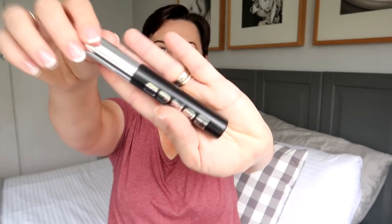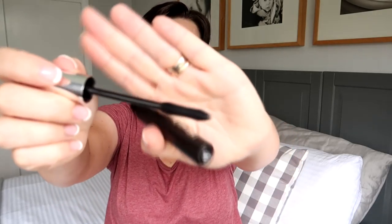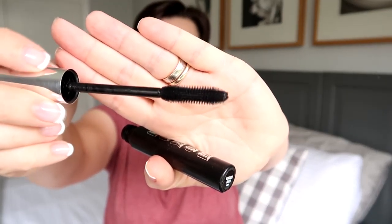Next up I have another mascara — the Buxom — and I'm feeling sad that this is finished because I did enjoy it. It's got a nice bristly brush; I don't usually prefer rubber brushes but this one was pretty good. Given my current mascara woes I kind of wish this one wasn't finished. I do recommend it and I would repurchase.